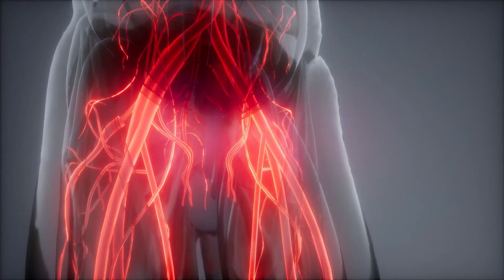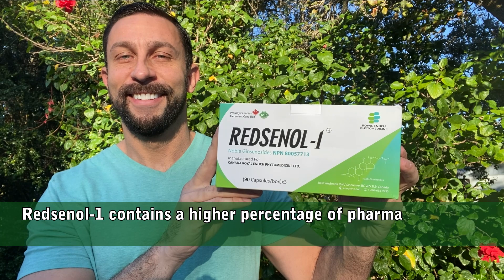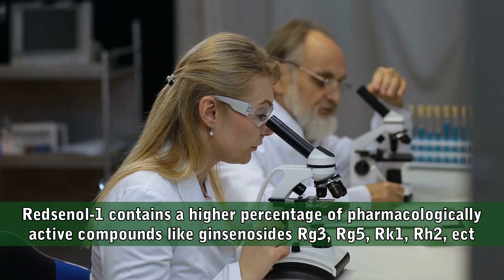The key to Redsenol is that it's filled with ginsenosides, which is ginseng's bioactive compound. In fact, it's loaded with ginsenosides, making it extremely potent. It contains a higher percentage of pharmacologically active compounds, like ginsenosides Rg3, Rg5, Rk1, Rh2, etc.